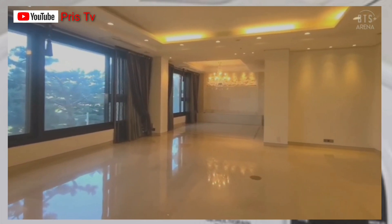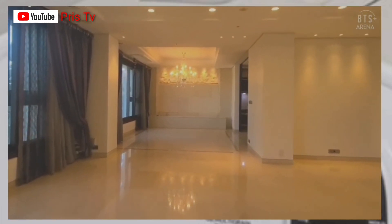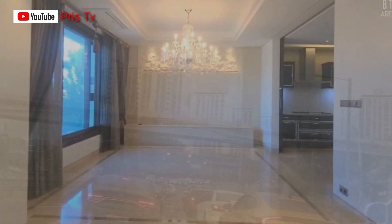You hardly see a sitting room in a modern built house like this. You hardly see it. So let me know how you see this.